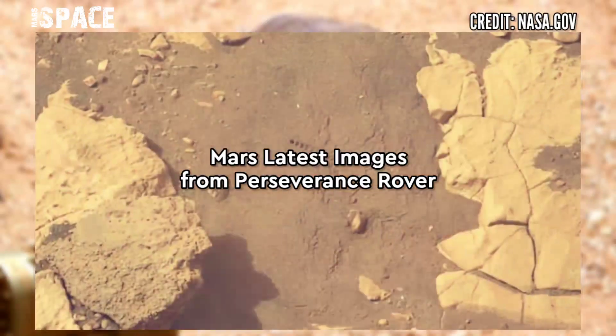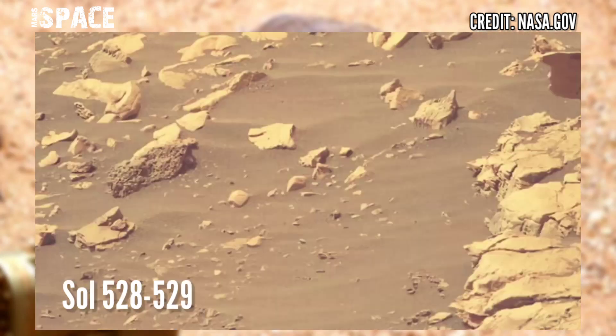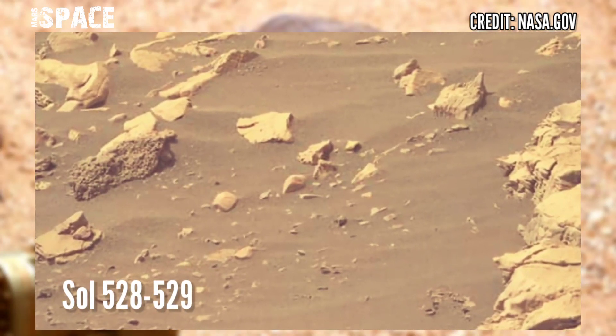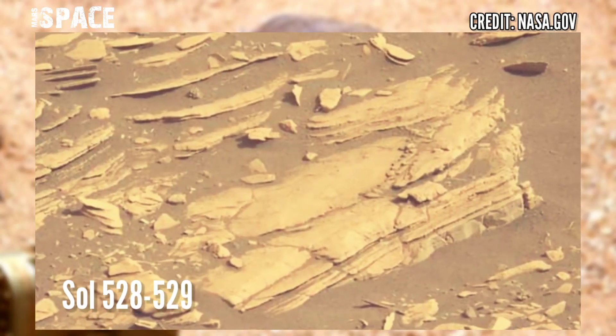Perseverance rover captured these images at the surface of the red planet area, Kodak Mesa in Jezero Crater. Kodak is the fan-shaped remnant of Jezero Crater's delta. Photos were captured on 15th or 16th August 2022.